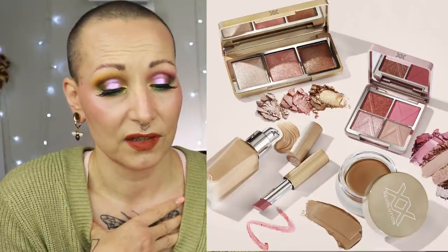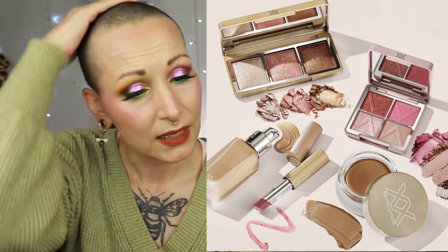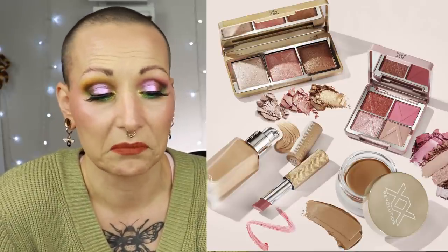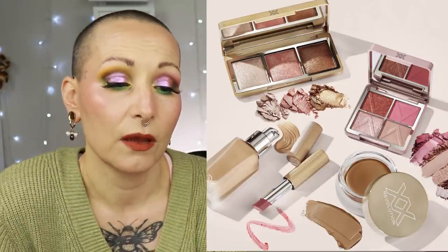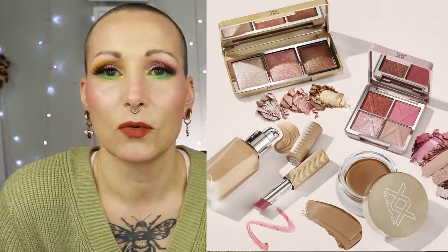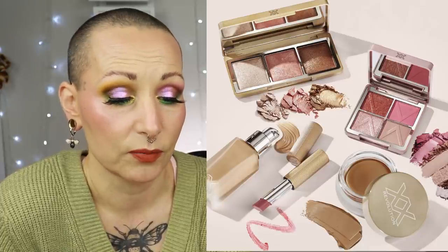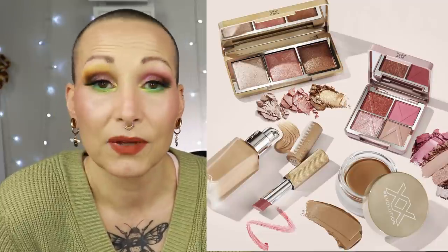I'm very interested in that cream bronzer. Unfortunately I just made a Makeup Revolution order and these hadn't launched yet. I also don't know if they have the correct shade for me. I'd like to try it, but I need to see swatches first — or maybe I'll wait until there's a sale, because there's often a sale going on anyway. The hydrating lip balm also has my interest, but I don't truly need it.